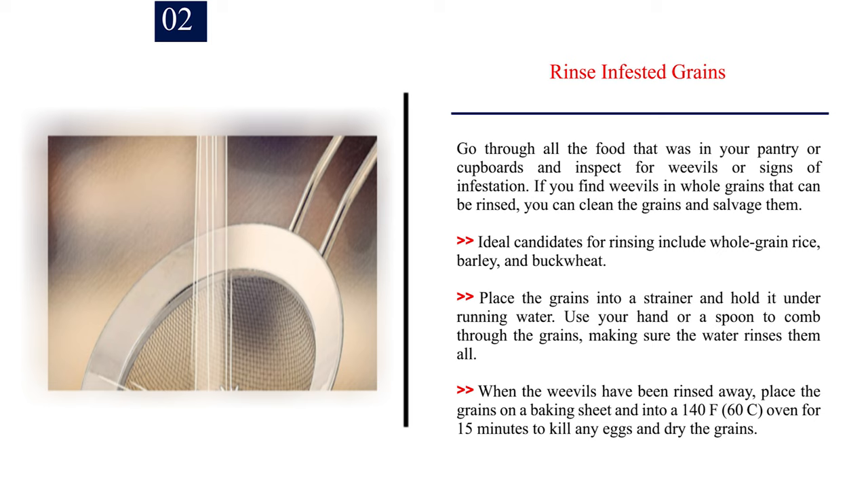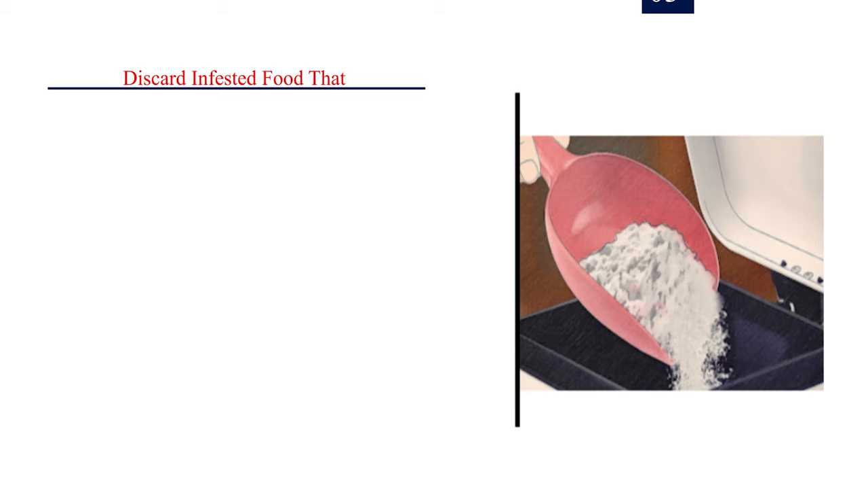Place the grains into a strainer and hold it under running water. Use your hand or a spoon to comb through the grains, making sure the water rinses them all. When the weevils have been rinsed away, place the grains on a baking sheet and into a 140°F (60°C) oven for 15 minutes to kill any eggs and dry the grains.